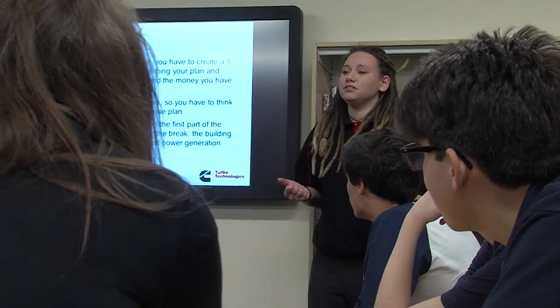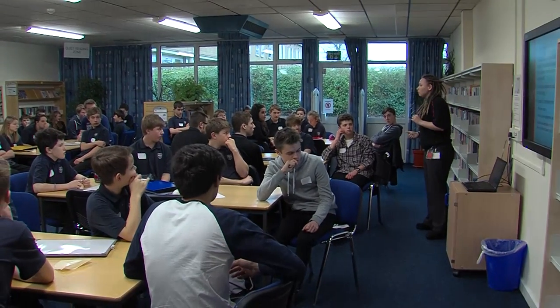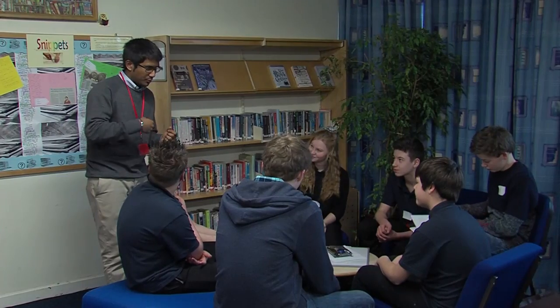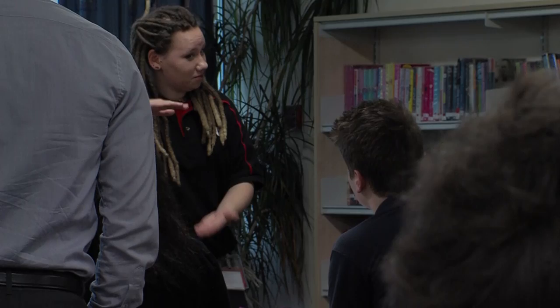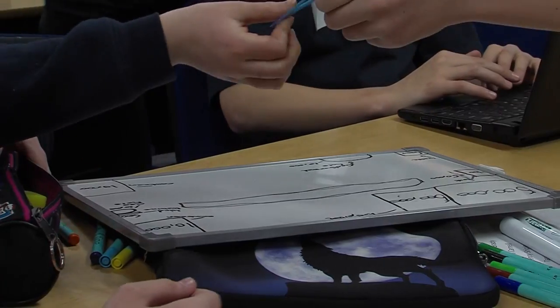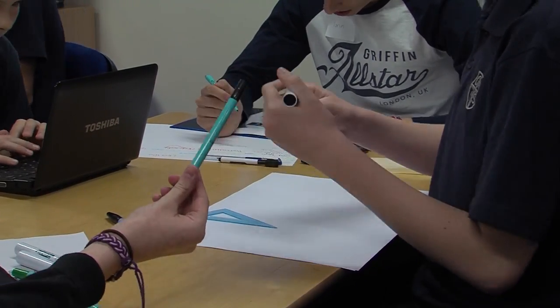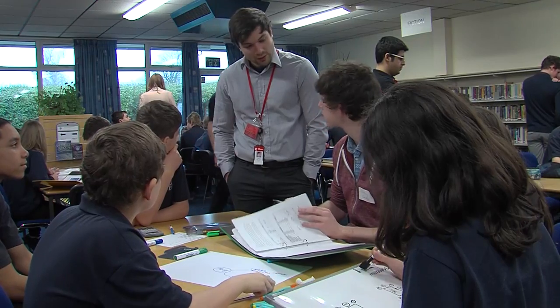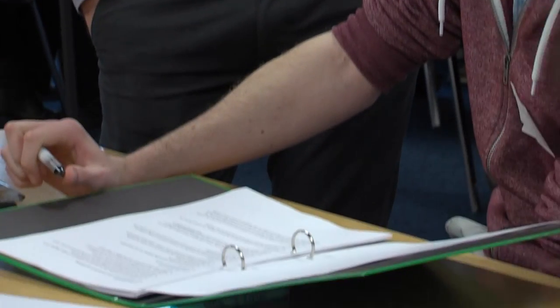This activity we're running today at this school is part of a wider project towards the Big Bang School Fair, which dedicates time and energy from many large companies to support and encourage school-aged students to think about STEM subjects. Cummins has created a student activity based around managing time, money, and handling a complex engineering-based scenario, to open up the possibilities that this could be a useful and interesting career for people who haven't necessarily thought about it before.